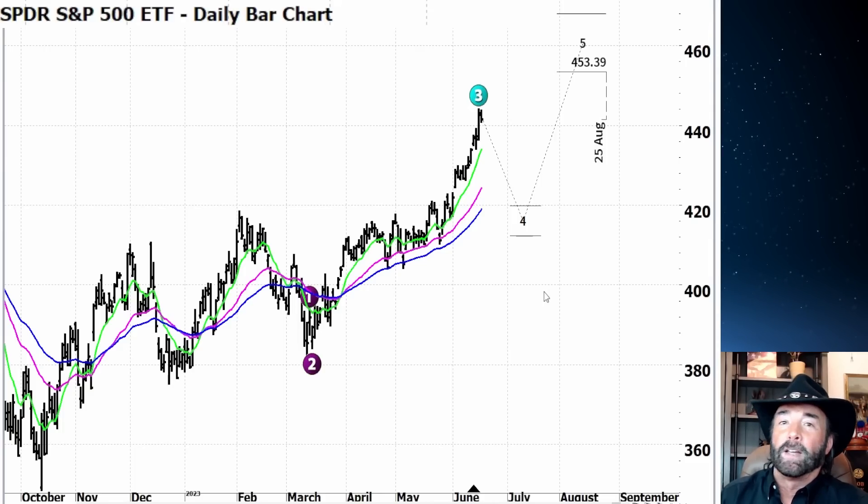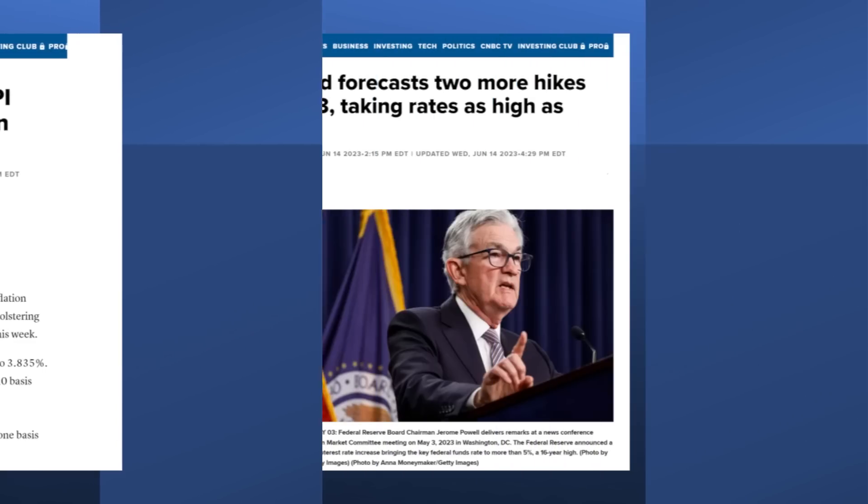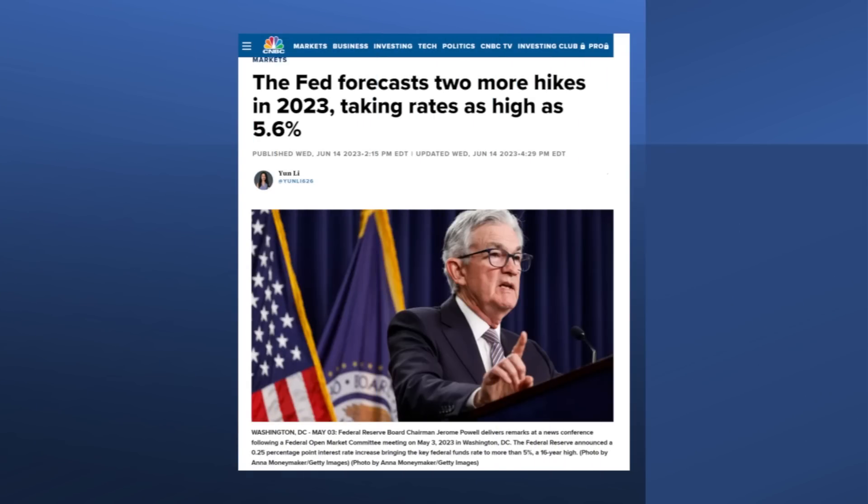Other economic news this week: on Tuesday we had the CPI report, which said inflationary pressures are easing, giving the Fed room to pause. And then on Wednesday, we got the Fed meeting. The Federal Reserve said no — we're going to pause this meeting, but we're projecting probably two more rate hikes this year.